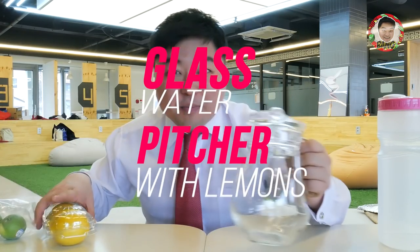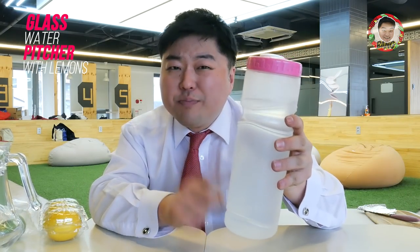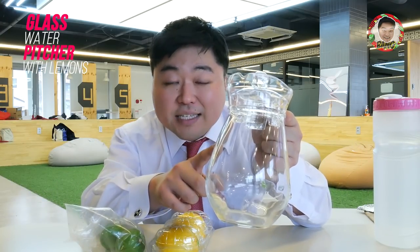My number 3 item that makes you look rich is a water pitcher with lemons. When you visit a friend's house you often find water pitchers made of plastic, which does not look rich and looks very boring. But if you add some lemons and limes into a great glass water pitcher, it's going to make you look distinguished.